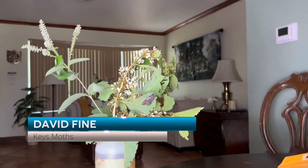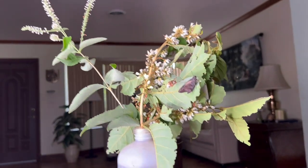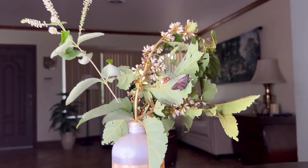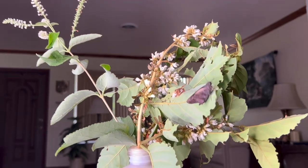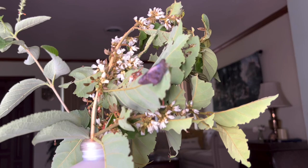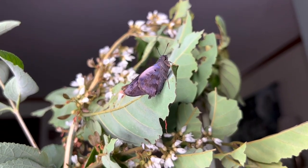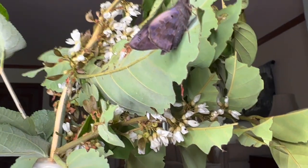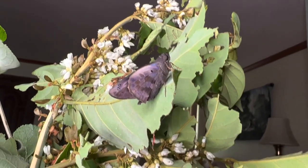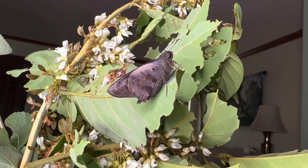I'm going to do a quick video on one of our butterflies that just emerged — comment down below if you see it. I'm doing a little photo shoot while he's drying his wings. Sorry this is inside my house, but here is the Hammock Skipper, this is Polygonia Leo.